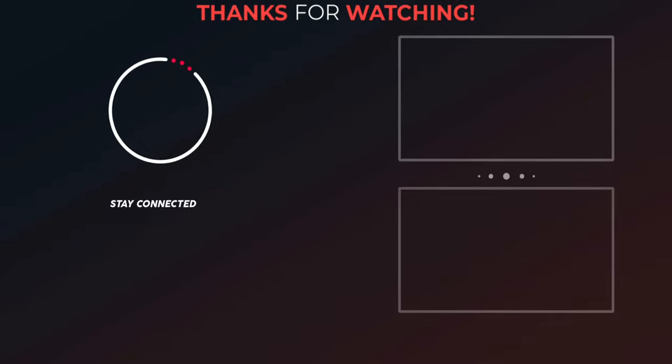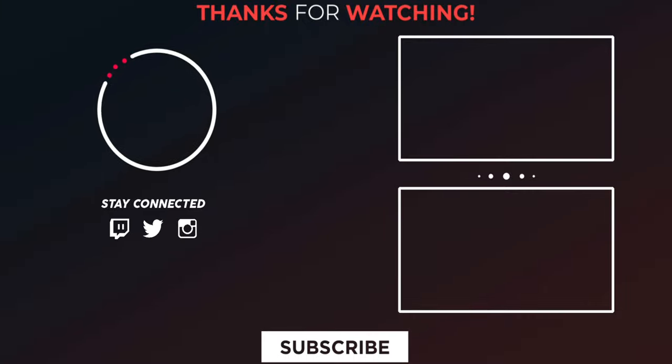Thanks for watching this video. Please support my channel by giving a like, share, and subscribe. Follow DG Integrity on Twitter, Instagram, and Facebook. See you soon.